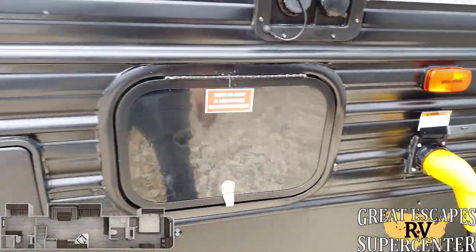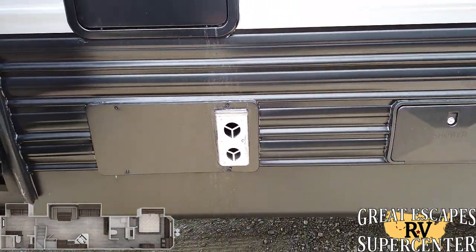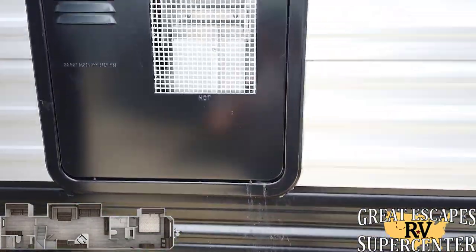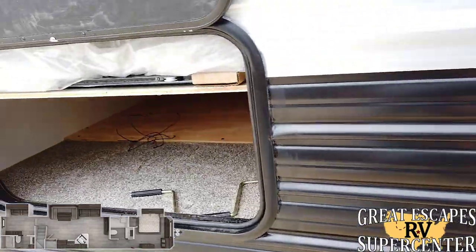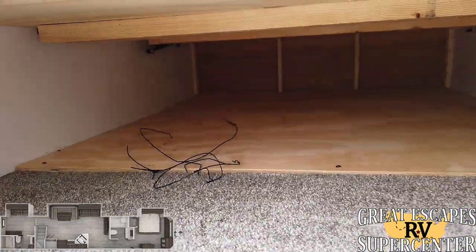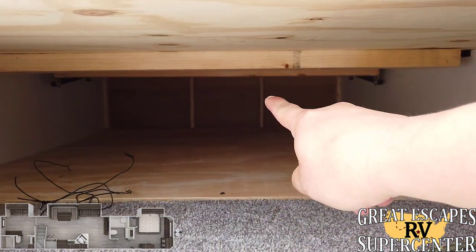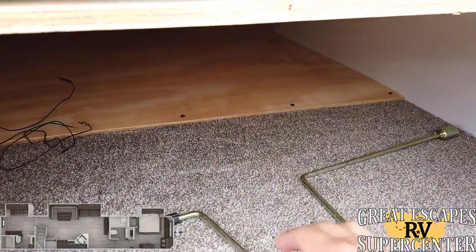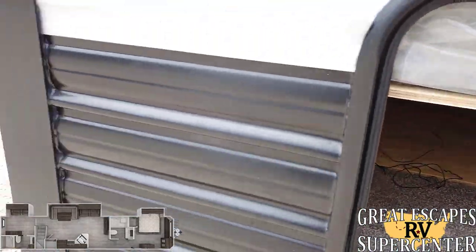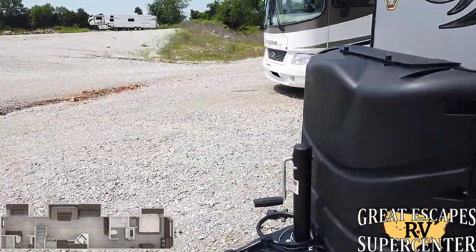This is actually a 50-amp service, so they usually give you one 13,500 BTU AC but here they give you two 15K AC units — a nice upgrade. You've got a 10-gallon hot water heater and furnace setup as well. They also include a storage compartment down here with plenty of access from outside, and you can also access it from under the bed inside. Of course right here are the manual override cranks and your spare tire setup.